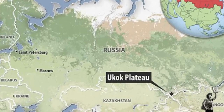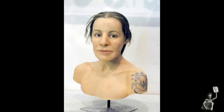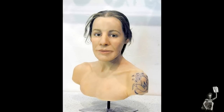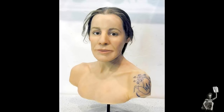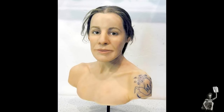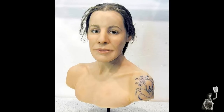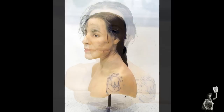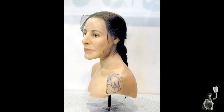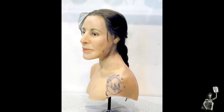The first replica face has been created of the famous tattooed Siberian princess found mummified and preserved after almost 2,500 years in permafrost. A Swiss expert used special taxidermy techniques to build an accurate reconstruction of the ice maiden, who was uncovered by archaeologists in 1993. Known as Princess Yukak, after the high-altitude plateau on which she was discovered, her body was decorated in the best preserved and most elaborate ancient art ever found.